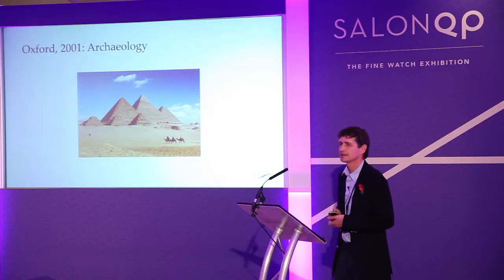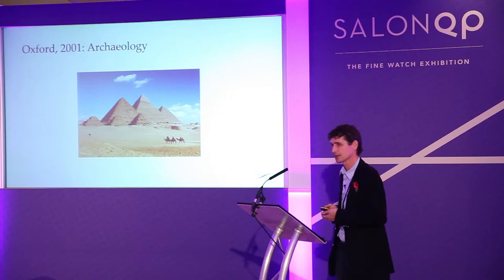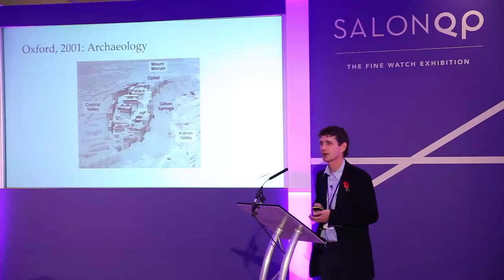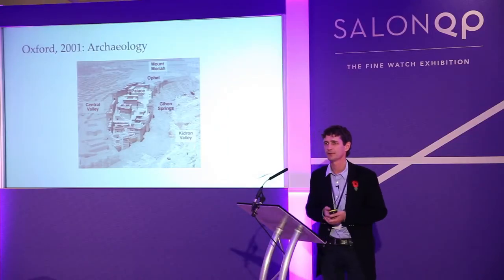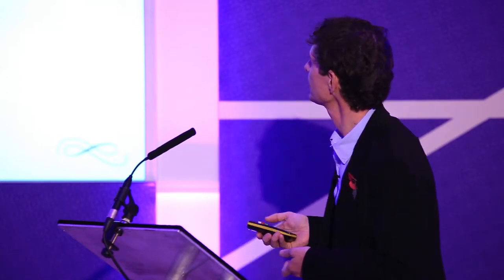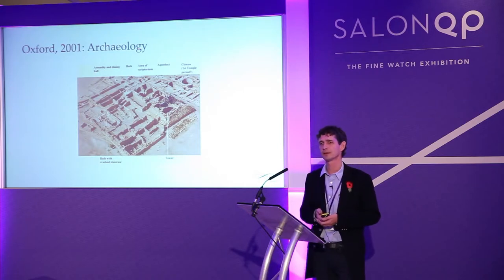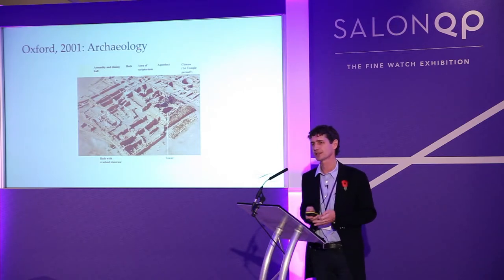Some of the things we tried to date were the Nazca lines in Peru — we got so-so results. The pyramids in Egypt, trying to date the order in which they were built — we got good results. But the best results were in Israel, dating the age of David's city, proving there was certainly a city there in Bronze Age times when David would have founded it. And also at Qumran, where the scrolls were found, we proved they were the age they were expected to be.